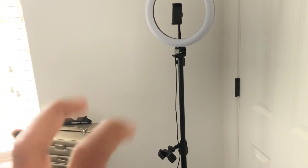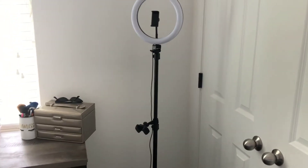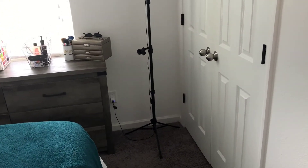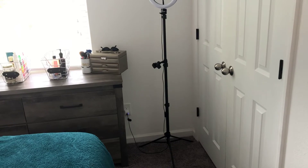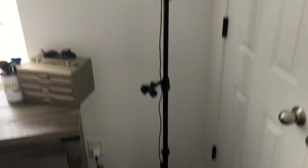This area is going to kind of be like my filming area. The more filming stuff I get, the more I will add to it. Right now it's just my ring light — I want to get another tripod, maybe another ring light. I know this space is small, but I'm pretty sure I can make it cute and look better.